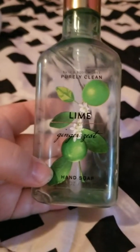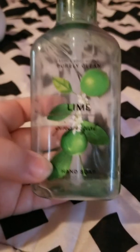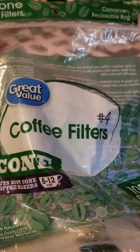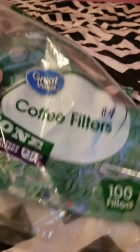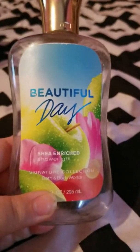Next I finished up a candle from Bath and Body Works in Farm Stand Apple. This smelled amazing — like a fresh Macintosh apple. It burned really well, burned pretty close to the bottom, and had a great scent throw through the living room and the kitchen. I would definitely repurchase that, especially when it's on sale because they're pretty expensive.